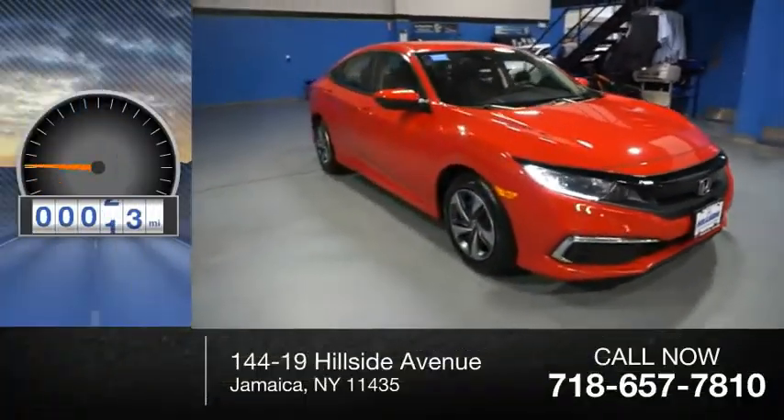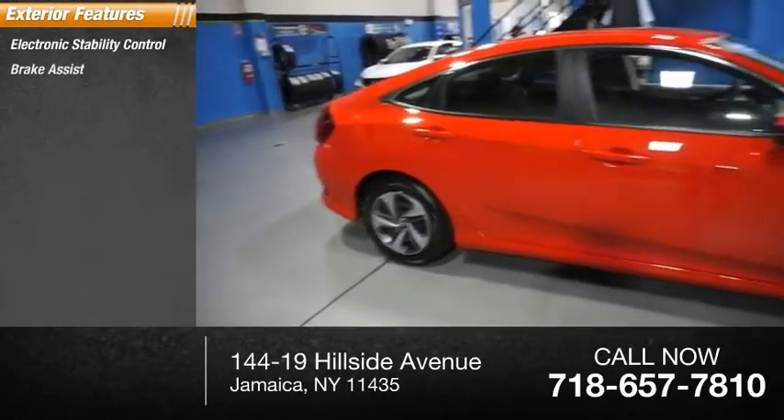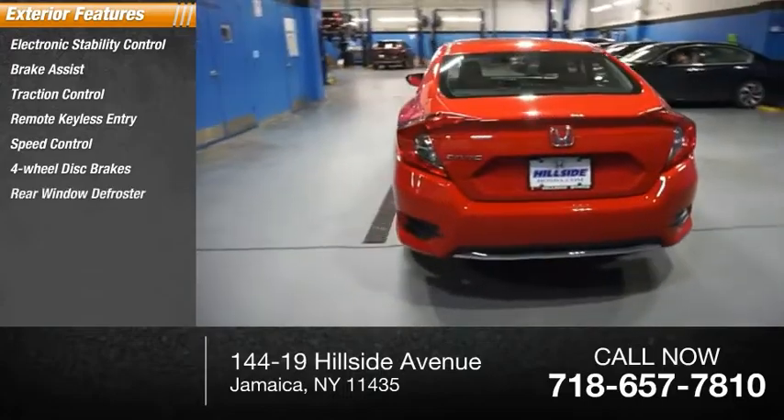This vehicle has less than 55,000 miles. Here are some of this vehicle's great options: electronic stability control, brake assist, traction control, remote keyless entry, speed control, four-wheel disc brakes, and rear window defroster.